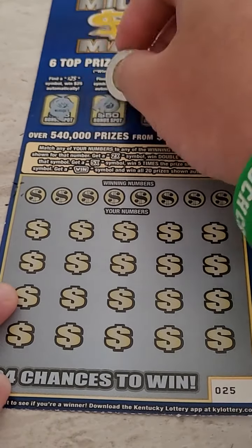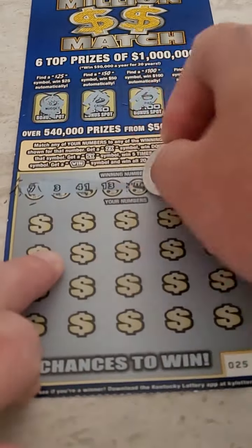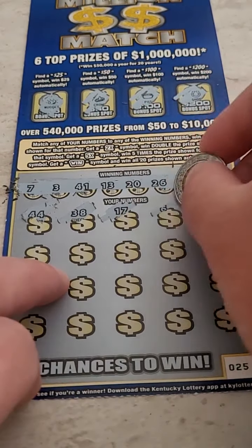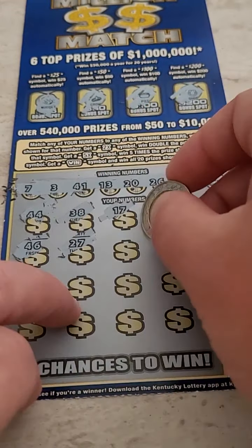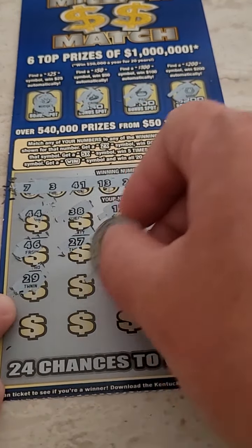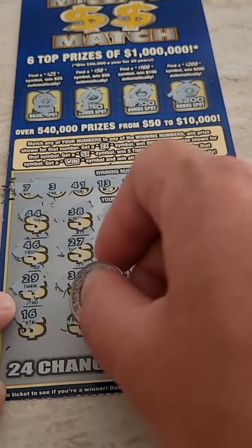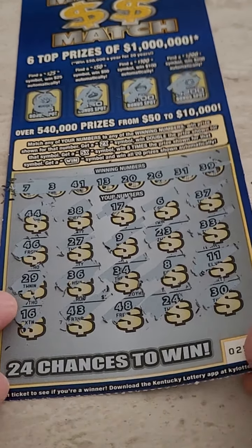Alright, here we go guys — moment of truth. Can we pull off another winner out of five tickets? Looking for a big one here. Nothing for the bonus. 44, 38, 17, 6, and 37. 46, 27, 9, 23, and 33. 29 — come on, big winner! 36, 34, 8, and 11. 16, 43, 48, 24, and 30. That's a loser.